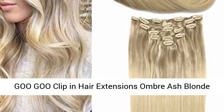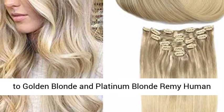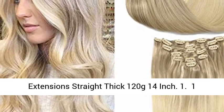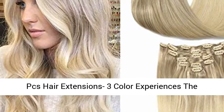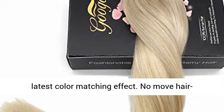Goo Goo Clip-in Hair Extensions, Umber Ash Blonde to Golden Blonde and Platinum Blonde Remy Human Hair Extensions. Clip-in Real Natural Hair Extensions, Straight Thick, 120 Grams, 14 Inch, 1.1 PCS. Hair Extensions 3 Color Experiences — the Latest Color Matching Effect.